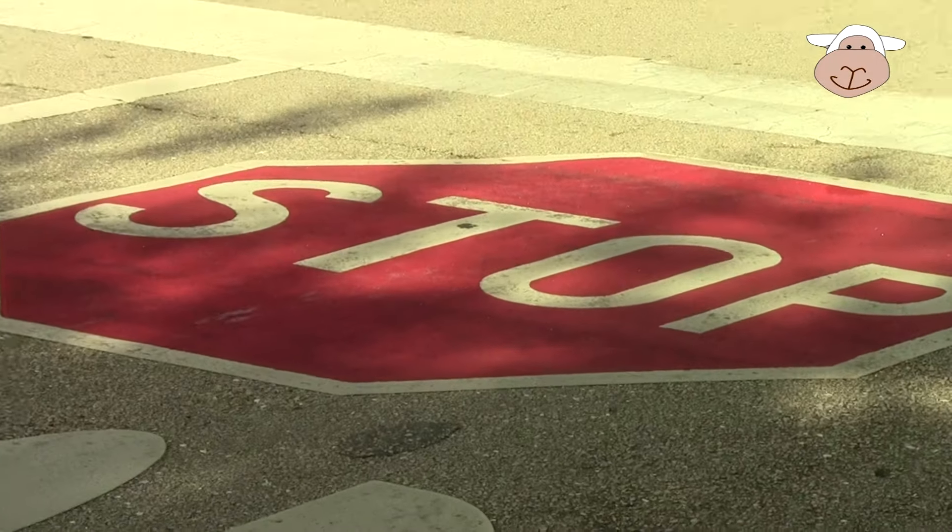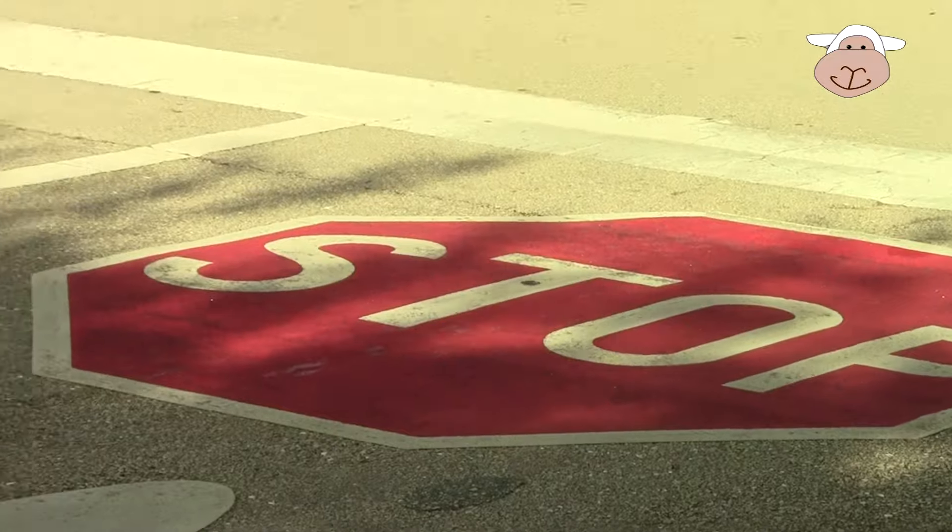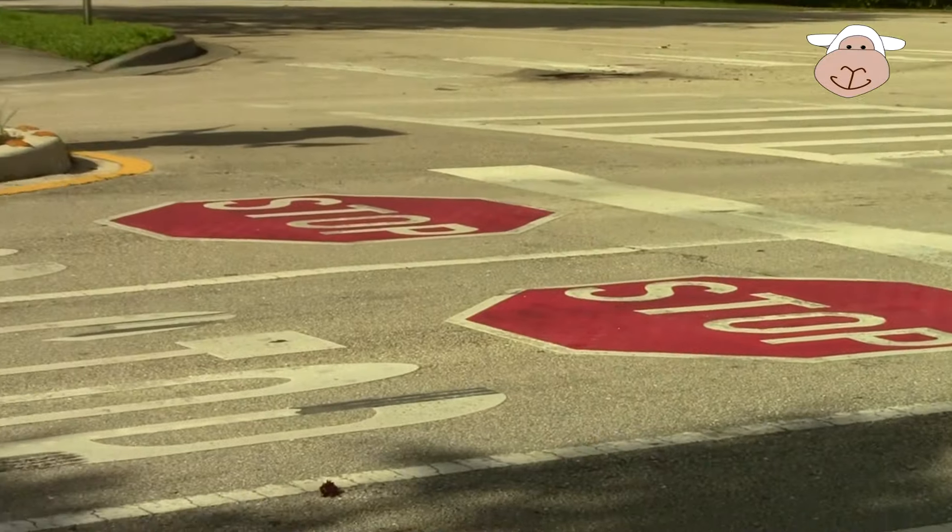Here's some stop signs on the ground, just to make sure you stop.